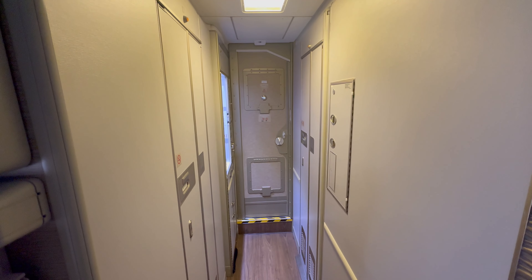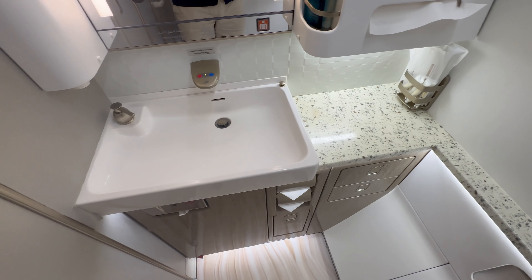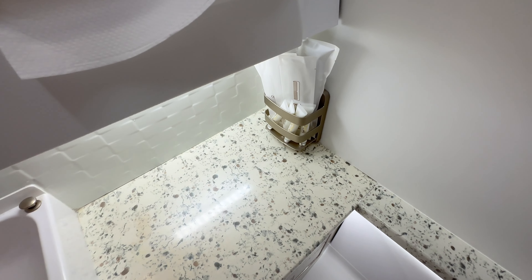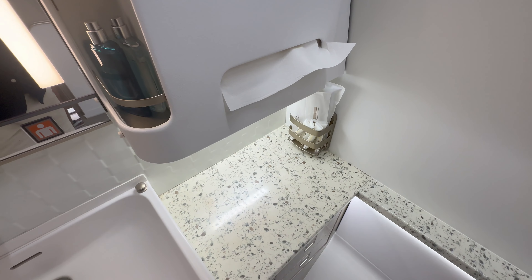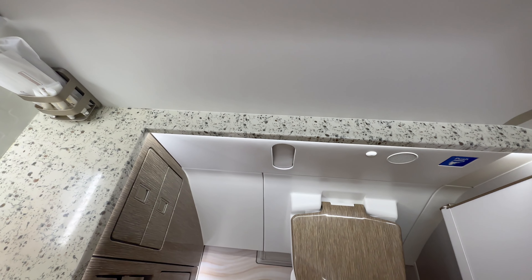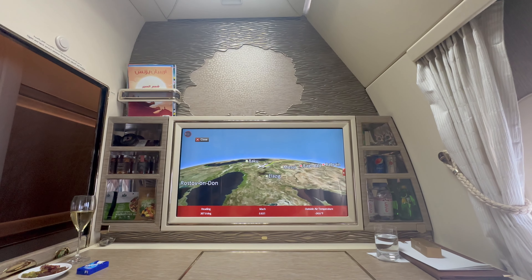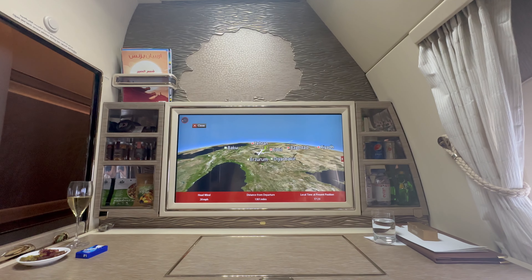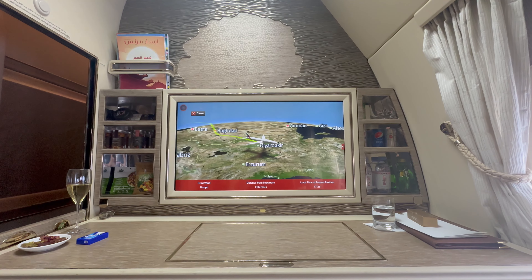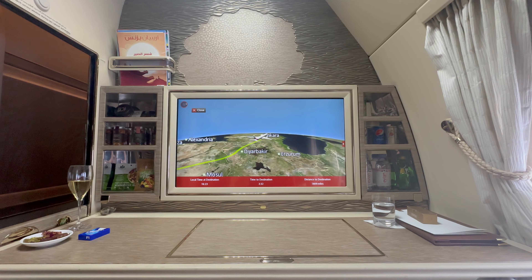There are two bathrooms for a total of six first-class cabins. The bathrooms are spacious, but much smaller than in the Airbus A380. Throughout the flight, I was served amiably and courteously. Drinks and small snacks were offered very often, and my every wish was read from my lips. I spent almost an hour chatting with the flight attendant and the purser — kudos to the fantastic crew.